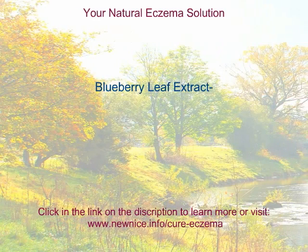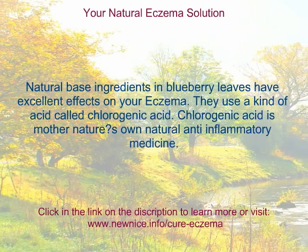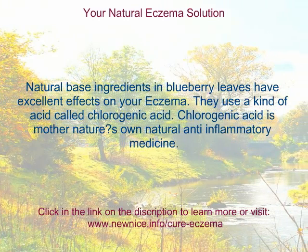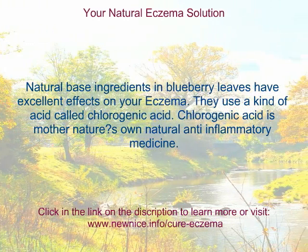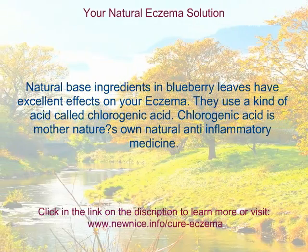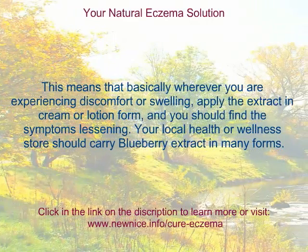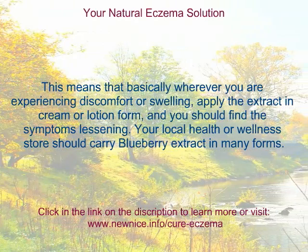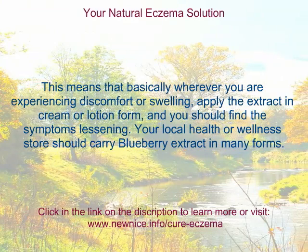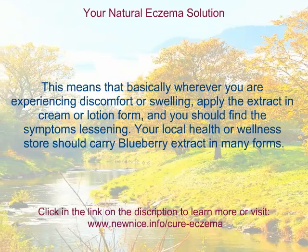Blueberry Leaf Extract. Natural base ingredients in blueberry leaves have excellent effects on your eczema. They use a kind of acid called chlorogenic acid. Chlorogenic acid is mother nature's own natural anti-inflammatory medicine. This means that wherever you are experiencing discomfort or swelling, apply the extract in cream or lotion form and you should find the symptoms lessening. Your local health or wellness store should carry blueberry extract in many forms.